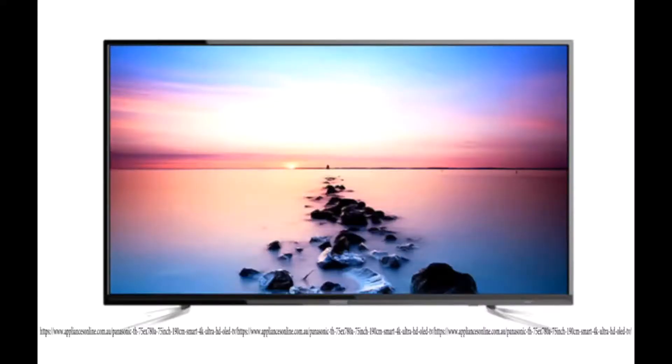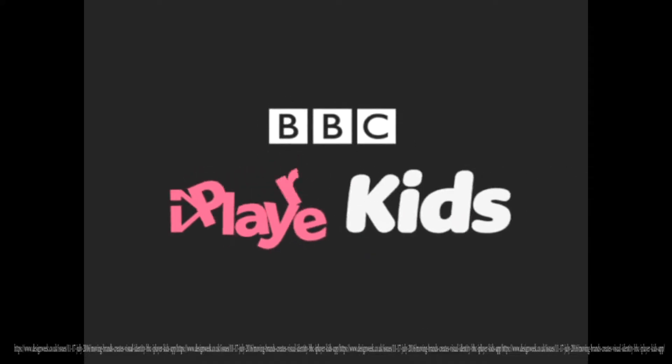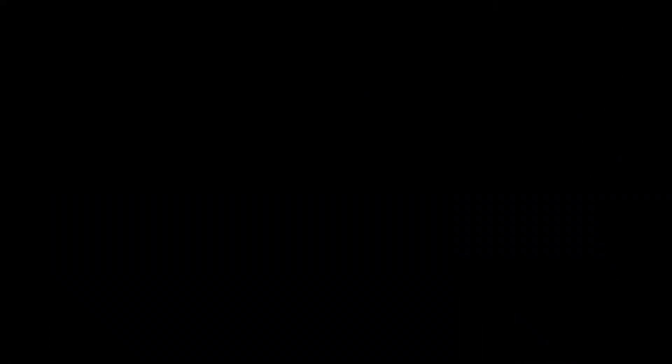Even though there are different types of single camera productions, there are also different platform screenings for single camera productions. Here are some examples: Television, Cinema, Interactive Digital Platforms, and Film Festivals. All of these have examples inside of them.